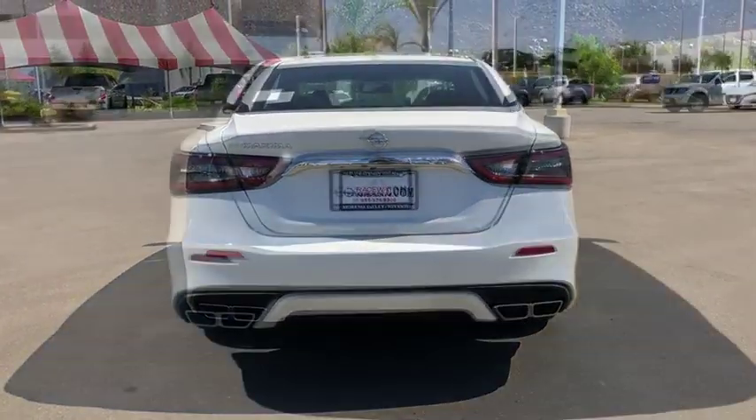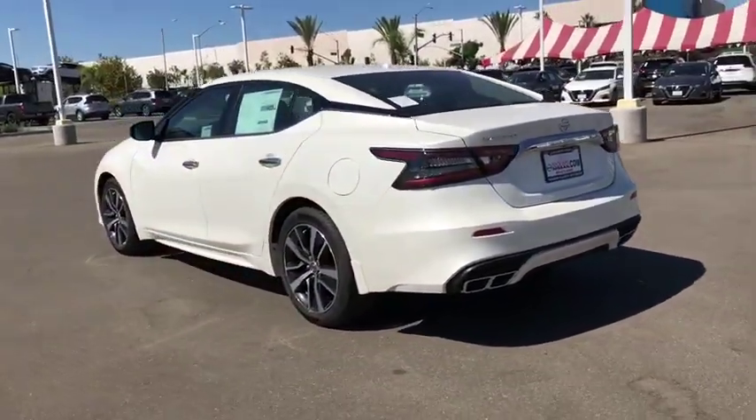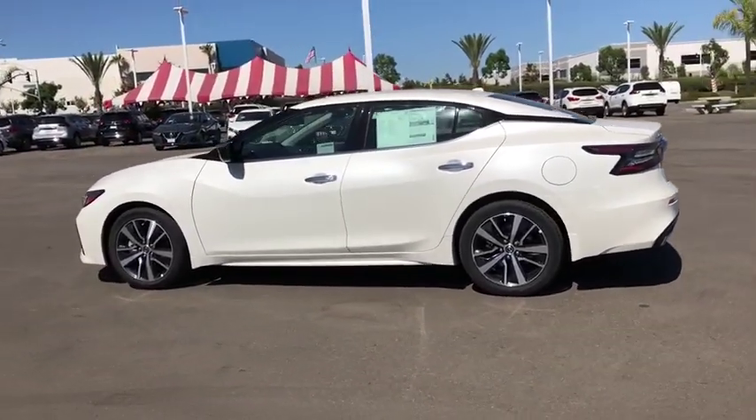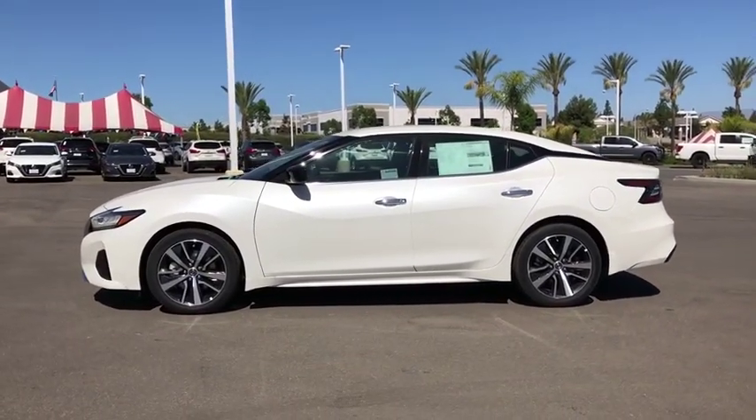This vehicle has less than 100 miles. Here are some of this vehicle's great options: power passenger seat, traction control, dual airbags, power steering, AM FM stereo with CD player, four-wheel disc brakes, floor mats, eight speakers.